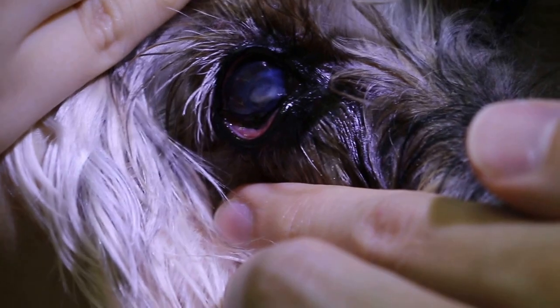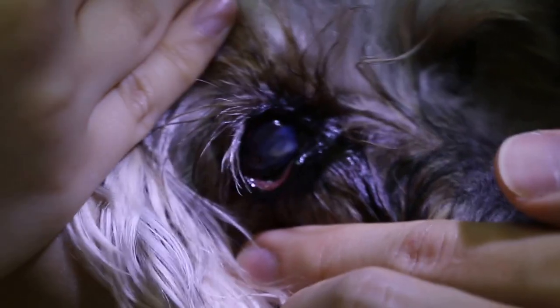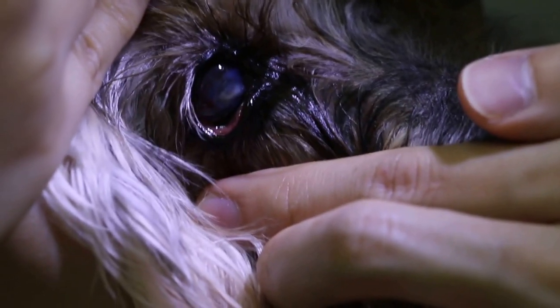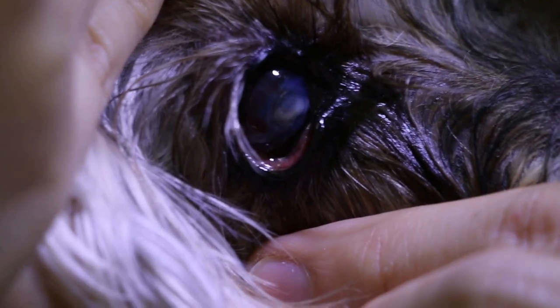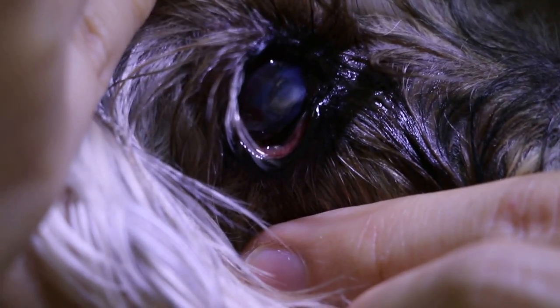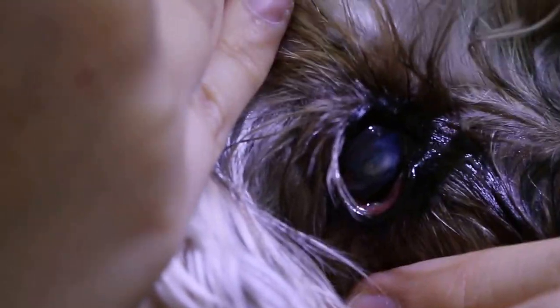The membrane is very thin — the basement membrane. The dog is still eating? Yeah, very good appetite. So the chances are not so good now for this descemetocele, they call it. The owner has to decide what to do.